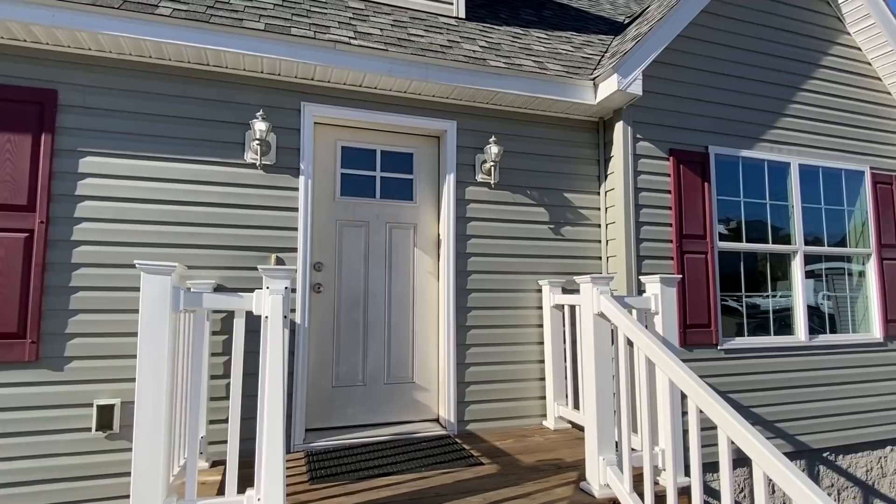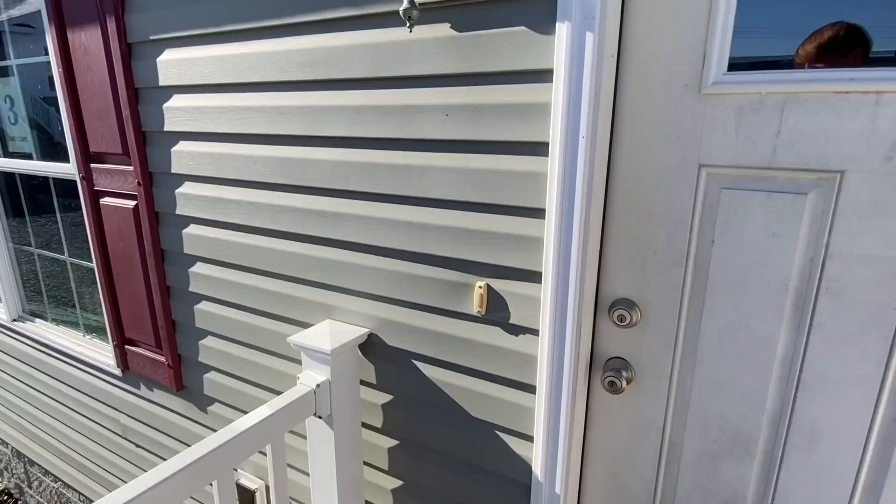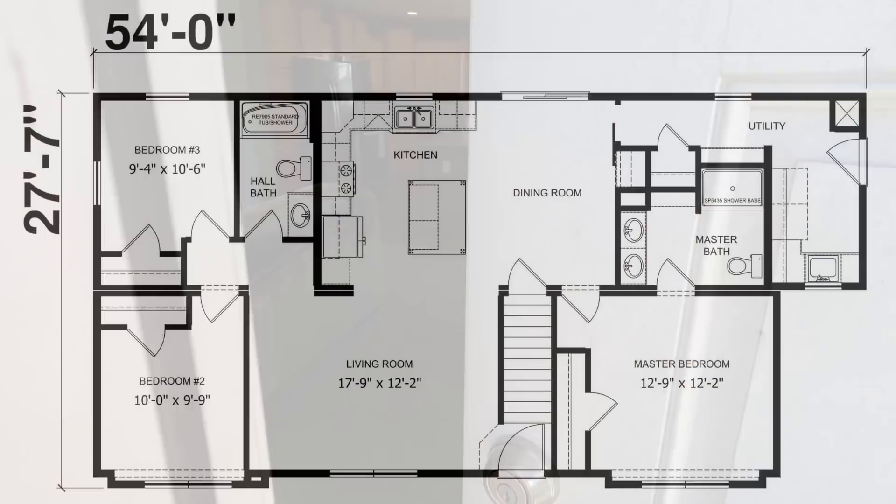They got this one named the Kate's Cab — maybe they named it after my wife Caitlin. I'm sure you're watching, Caitlin. Are y'all ready to head into this wonderful modular home? Let's go.